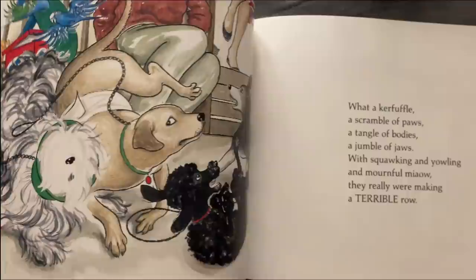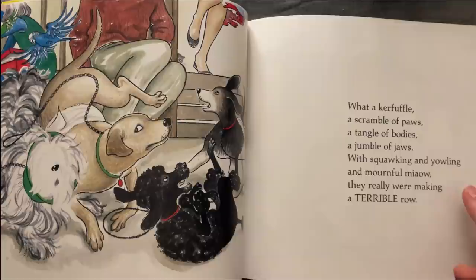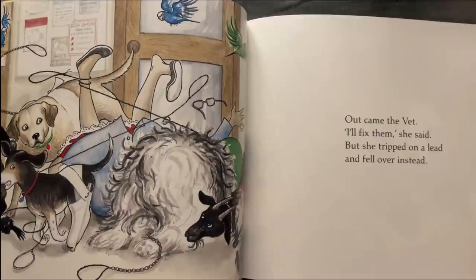What a kerfuffle, a scramble of paws, a tangle of bodies and jumble of jaws, with quacking and yelling and mournful meow — they really were making a terrible row. Out came the vet: 'I'll fix them,' she said, but she slipped on the lid and fell over instead.